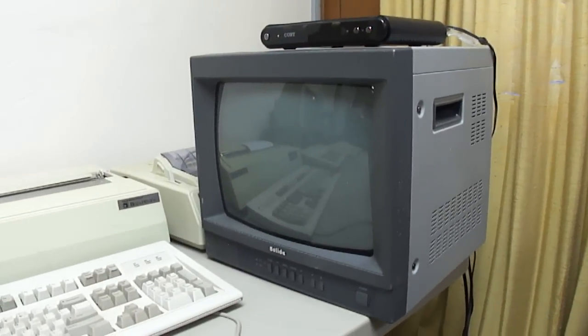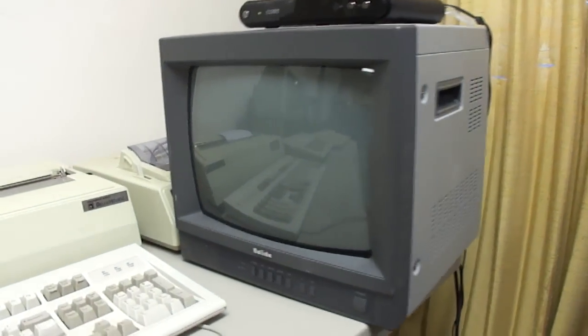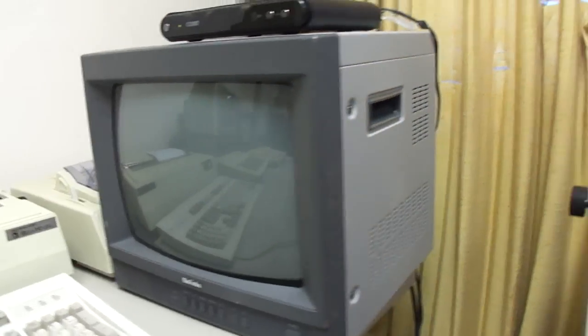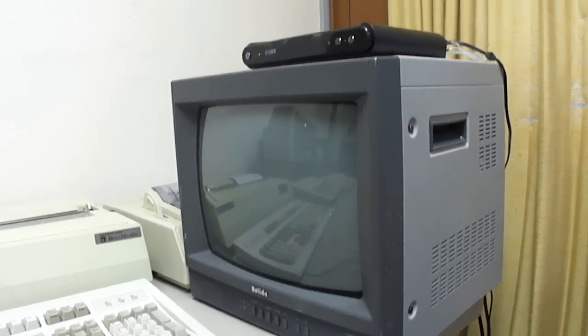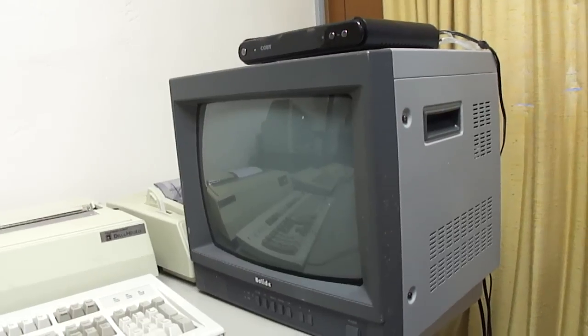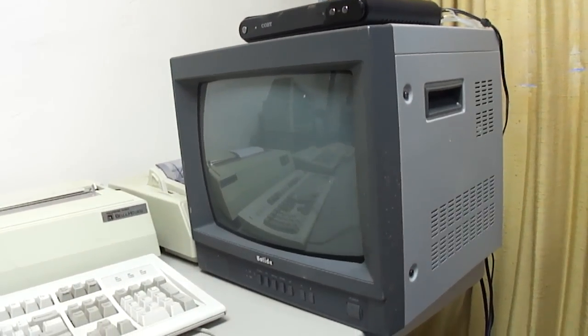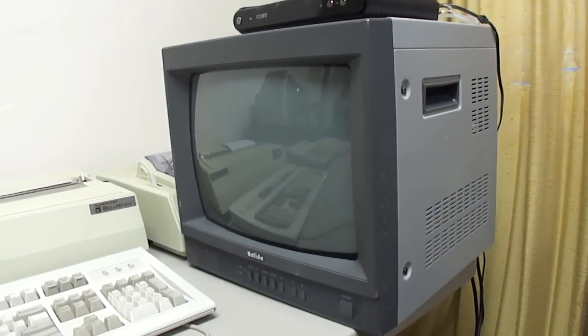It's been many years since I've found anything useful in a dumpster, but I actually found this monitor in a dumpster recently when I was taking out the trash. I said to myself, I bet this thing works perfectly — I bet somebody just tossed it because they didn't need it anymore. And that really proved to be true. It really works good.